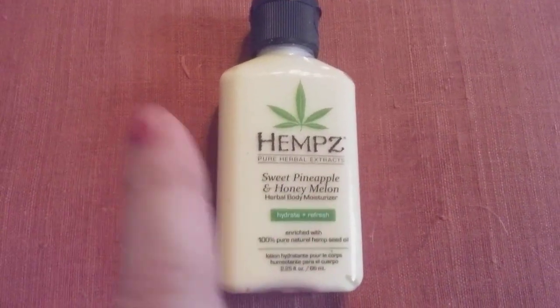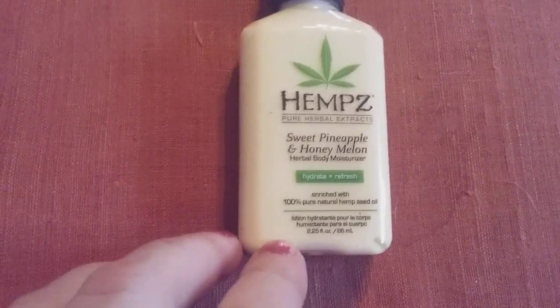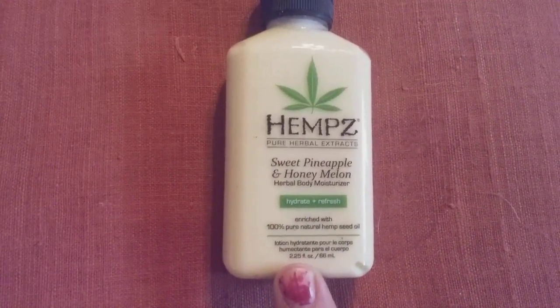It feels good, it hydrates. Sorry, my nails need to totally be redone — they need to be redone this week. Anyway, this is that lotion and it comes out that color.